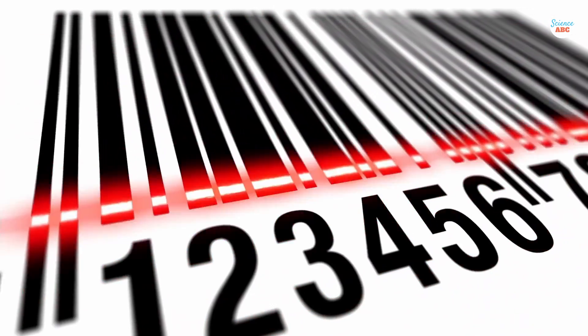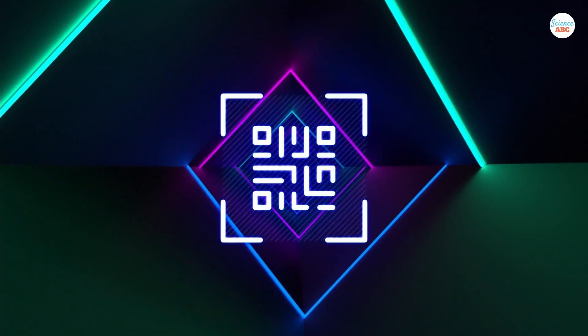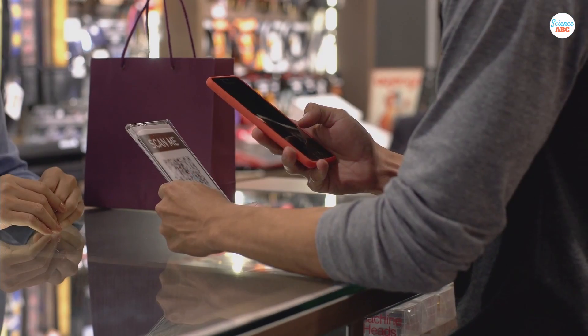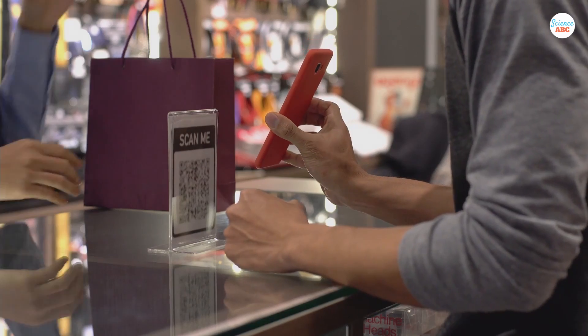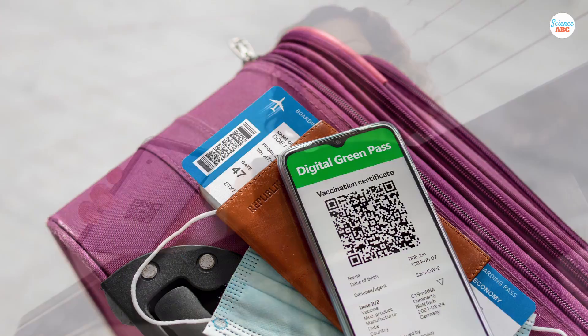While barcodes have been around for a few decades, QR codes have only been a trend for the past 10 years, thanks to the boom in smartphone adoption among consumers. However, given their wide range of usefulness, you can expect them to be popping up all over for years to come.